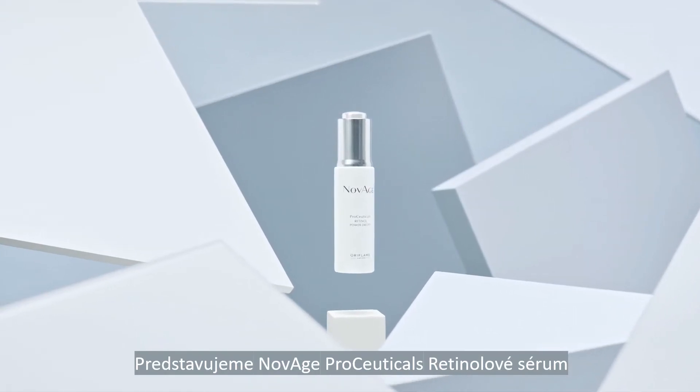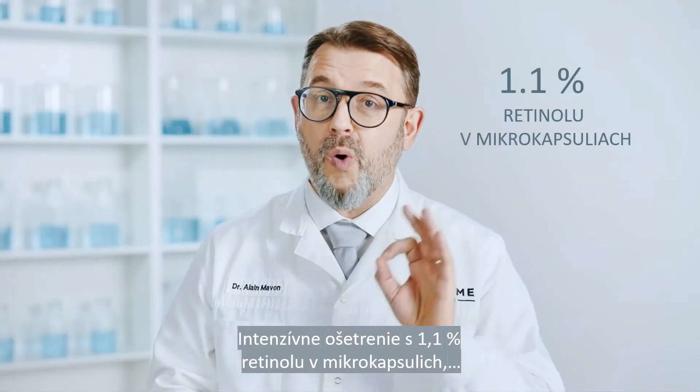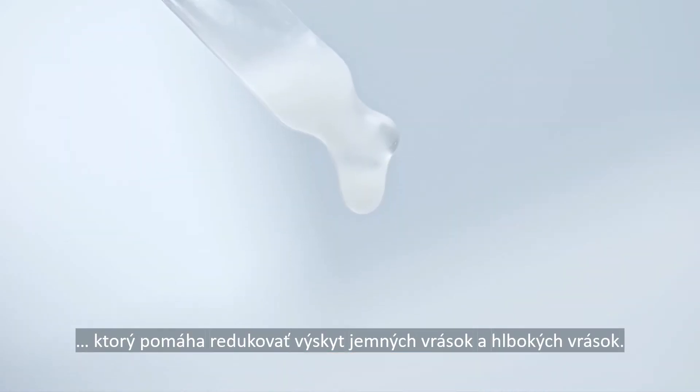Introducing Novage Proceticals Retinol Power Drops, an intensive treatment with 1.1% encapsulated retinol that works to reduce the appearance of fine lines and wrinkles.